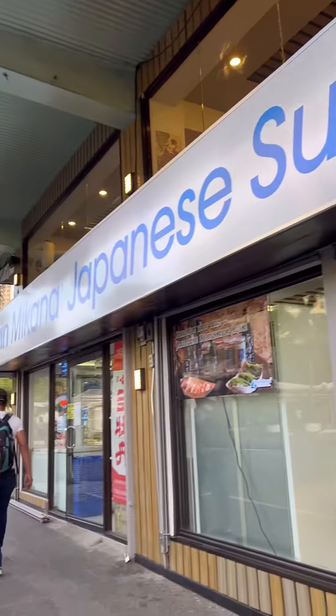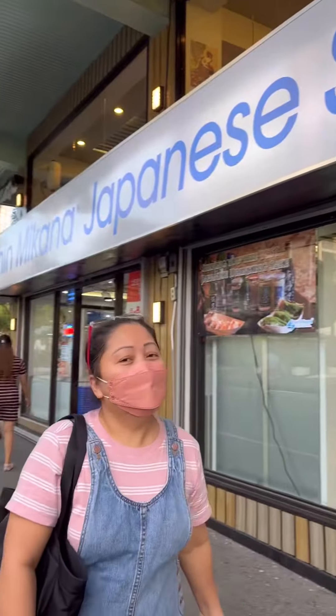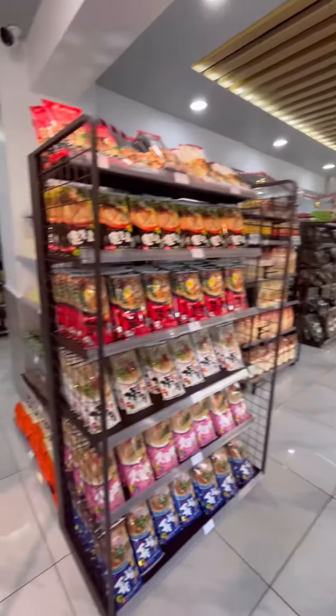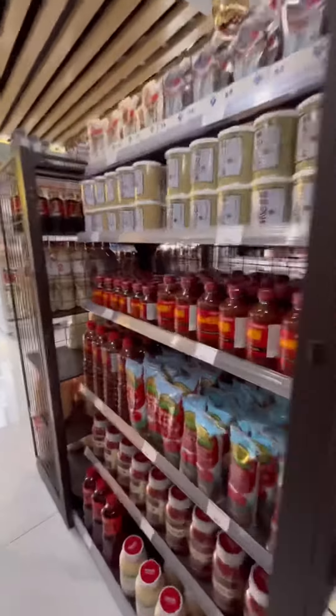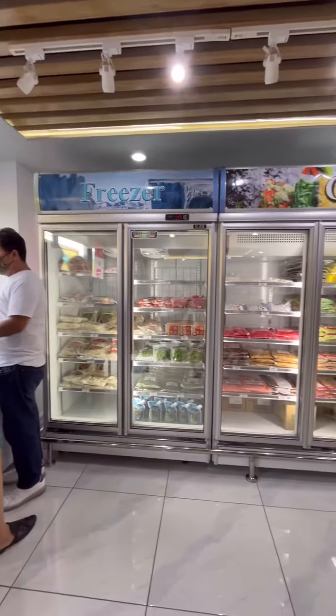I love it when things open up in Cubao because it's my hometown. This is Shin Makana Japanese Store. They have all your Japanese and Asian market essentials. They just opened up right across Farmer's Market. It's super cute and so nice — it has all your Japanese shopping essentials.